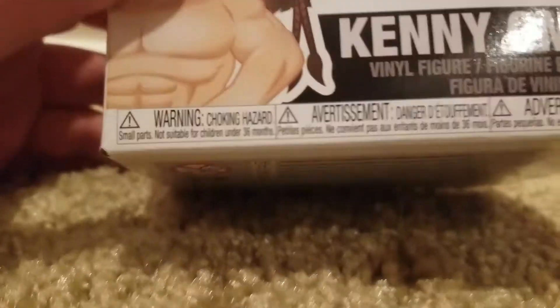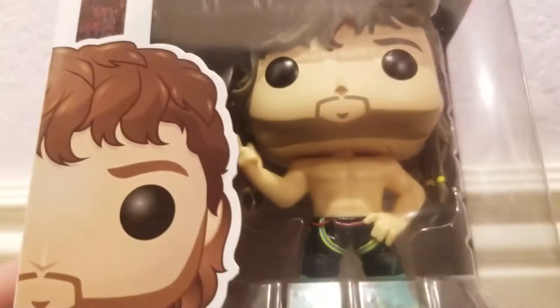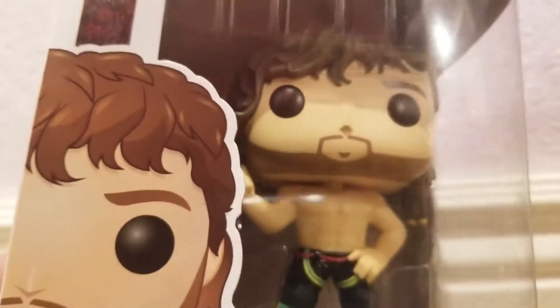But yes guys, a Kenny Omega Pop figure! Who does not want a Kenny Omega Pop figure?